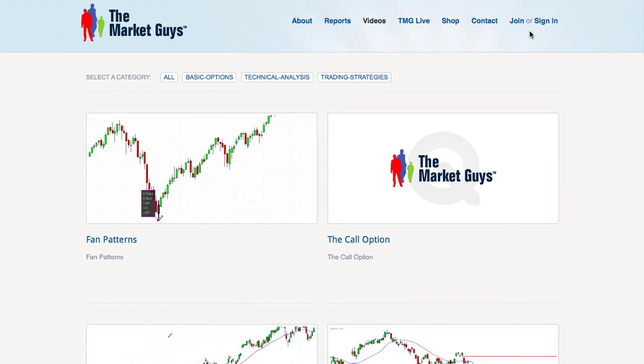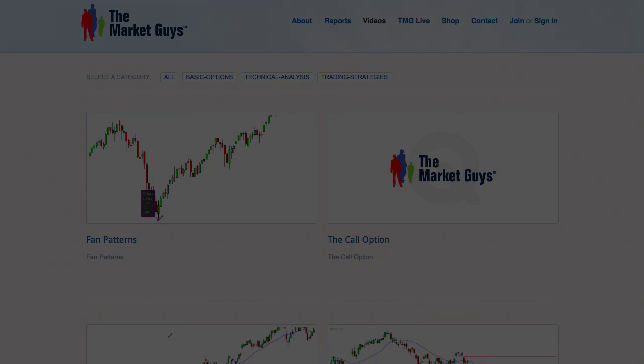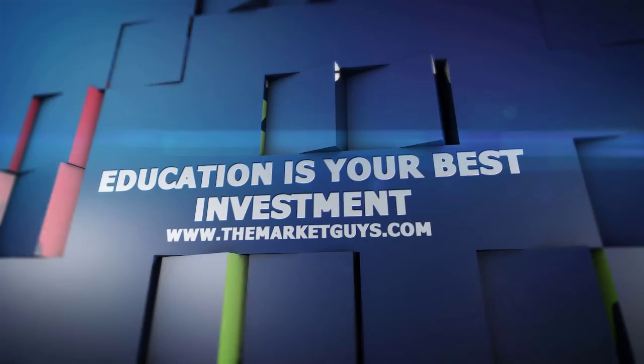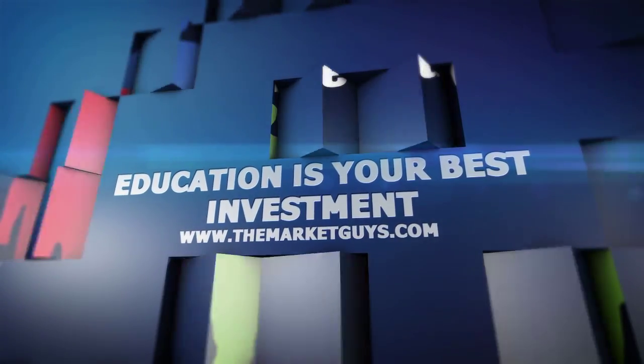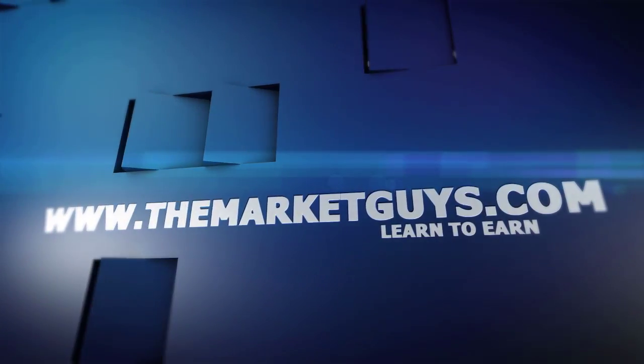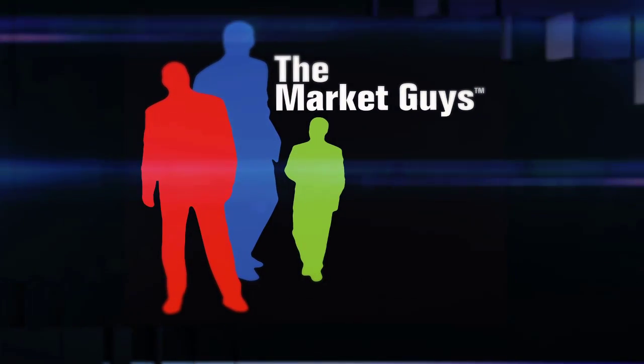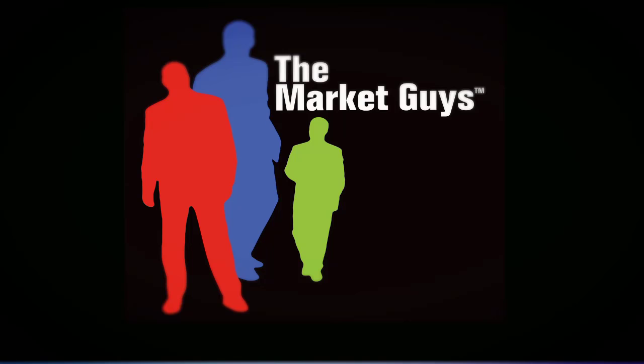So have a great weekend. Thanks for following us, we really appreciate that and we're looking forward to our next report. This video is a small part of what the Market Guys offer through their educational products and services. If you are interested in any of our trade alert services or would like more information about our one-on-one mentoring program, simply contact us at info@themarketguys.com.